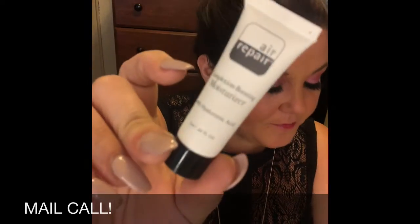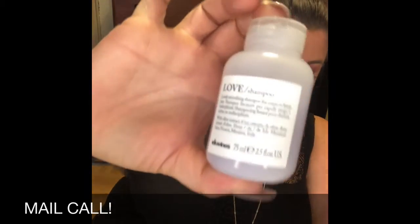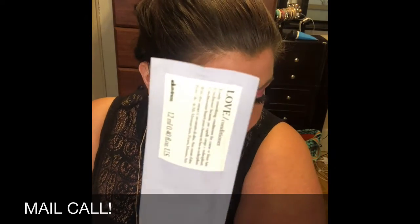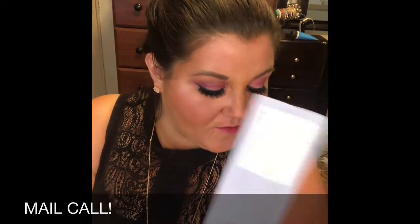The first thing I got is the Air Repair Complexion Boosting Moisturizer — a full size is $23. I also got Deveen's Love Smoothing Shampoo, a full size is $26, and I got a sample of the conditioner as a bonus — a full size of that is $30.